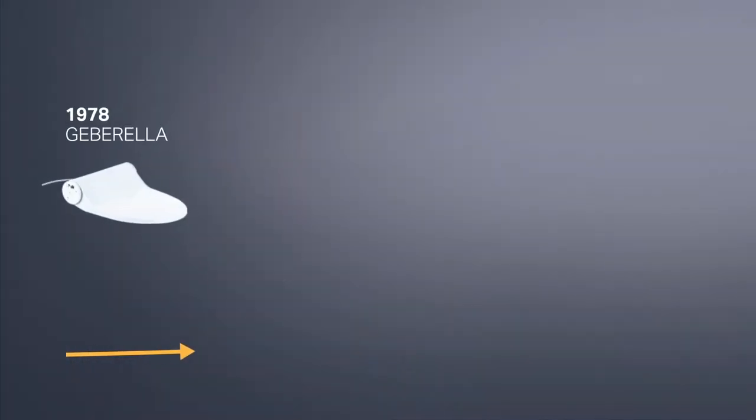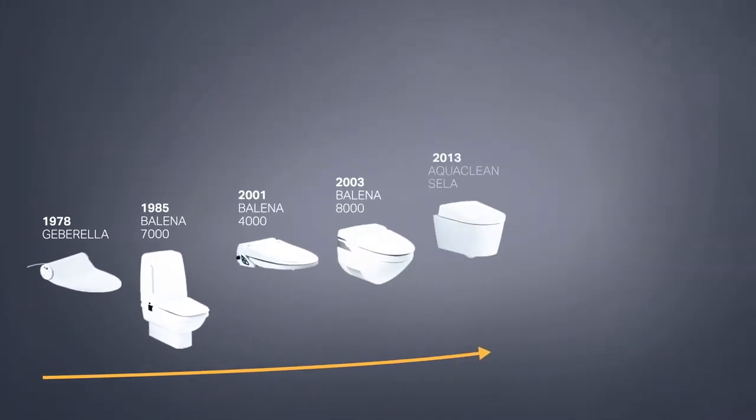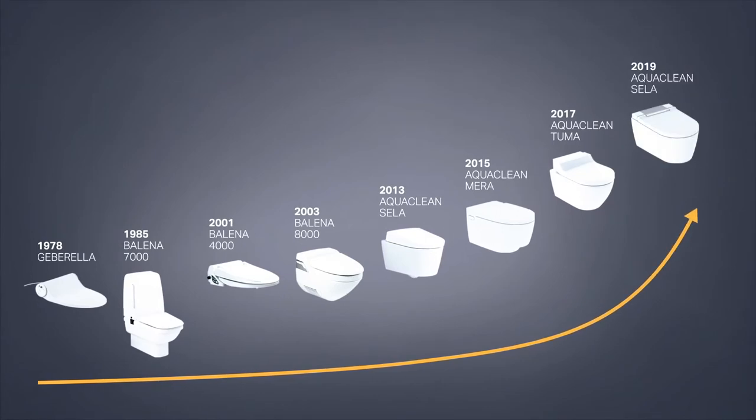Geberit has been manufacturing shower toilets since 1978, allowing it to benefit from more than 40 years of experience in the development and production of these appliances. This is more than any similar products from Asia. In fact, the starting point of the shower toilets story is Switzerland. Geberit has been the European market leader of shower toilets since 1978. The success story began with the first enhancement solution, the Geberilla from 1978, and the first complete solution, the Geberitomat, which was launched in 1979.